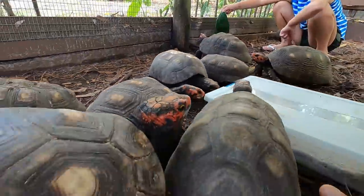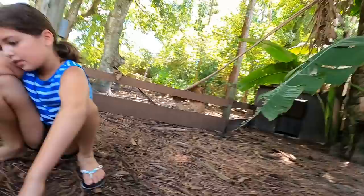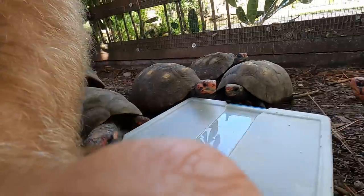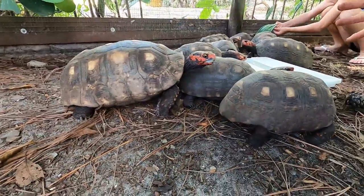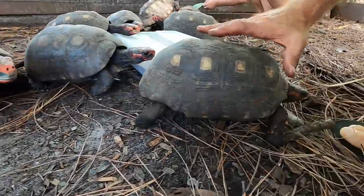I love these tortoises because these guys are friendly. They don't get huge, and they are extremely personable. They step on your feet, they step on the trays. These are cherry heads — they're basically a subspecies of the red-foot tortoise, a locality, and most of them stay small.